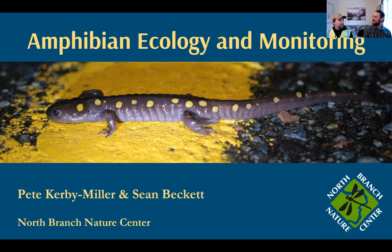Why don't we do a couple quick introductions? I'm Pete Kirby-Miller. I'm a teacher naturalist here at North Branch Nature Center. A lot of the time I spend with students — elementary school students out in the woods learning about nature. But this time of year, I'm helping with the amphibian road crossing program. I have a background in ecology research, and it's fun to put on the scientist hat and the community science hat again this time of year.